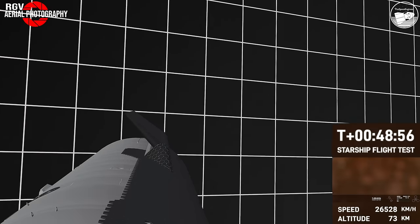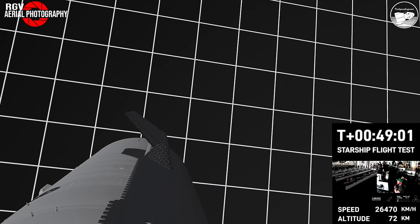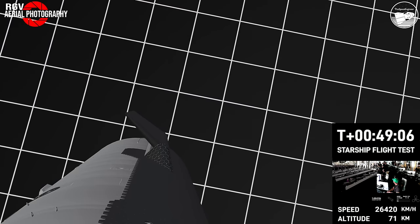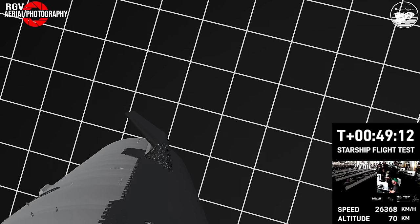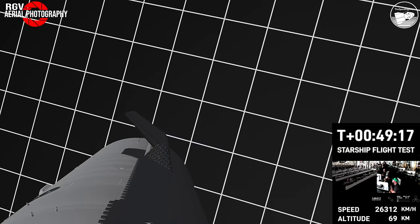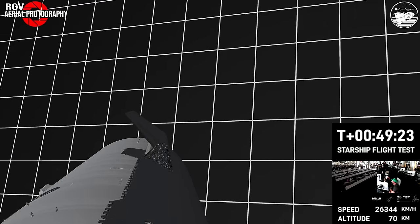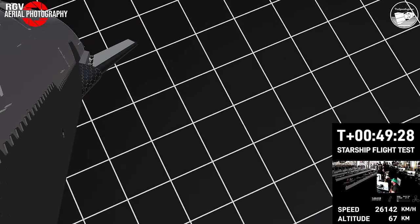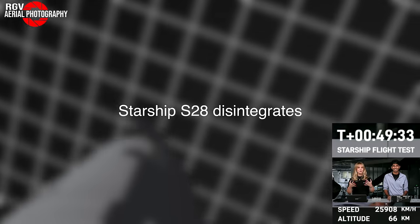These views are provided by Starlink terminals on Starship itself. As the plasma builds, we hope to bring these views back. You can see the telemetry on the right-hand side — the speed is decelerating. That's the friction of the atmosphere resulting in this plasma blanket potentially blocking the Starlink terminals. Starship is currently re-entering Earth's atmosphere.